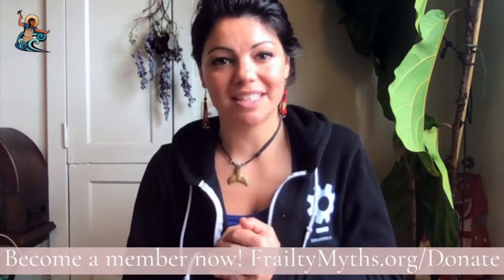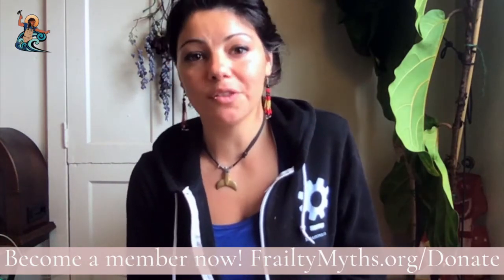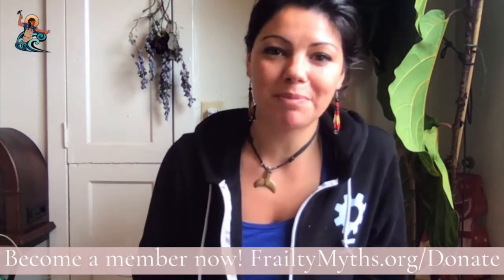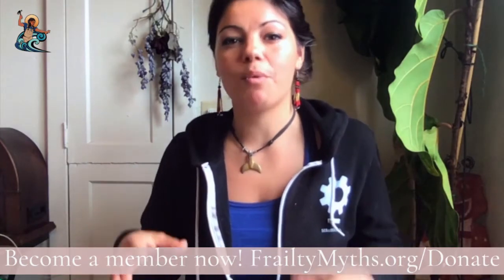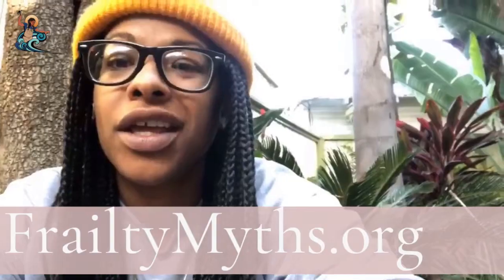Thank you so much for joining Frailty Myths Finds Out. We'll be back very soon with more episodes. In the meantime, follow us on all the things and become a member. We are building skills while also building a more just and more loving world — join the family and get your coconut oil!